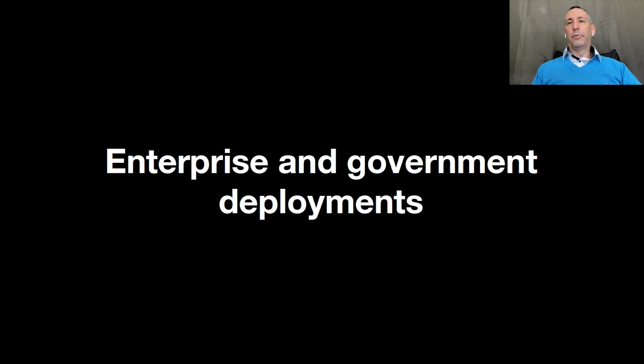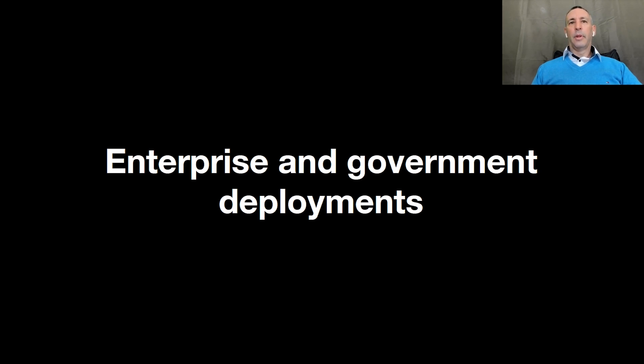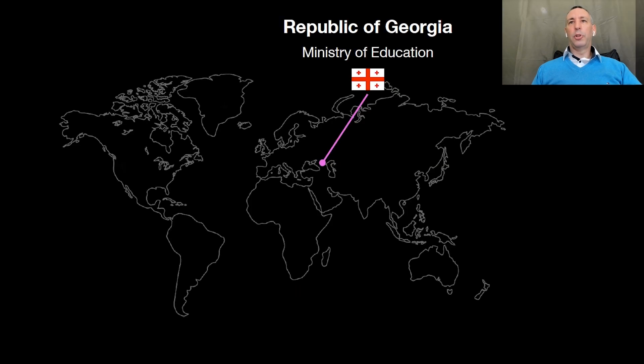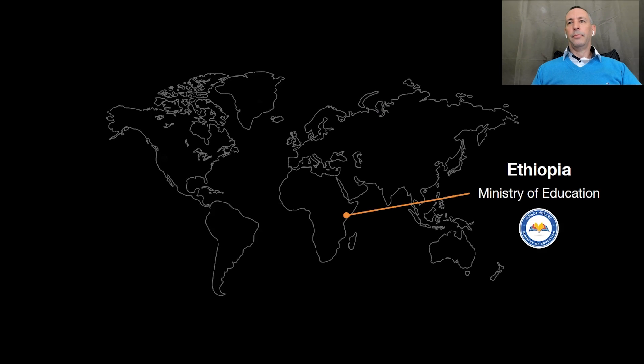So let's look at some of the enterprise and government deployments for Atala PRISM. The first is just announced — we have a deal with telecom provider DISH to provide verified digital identity to their user base. In Tanzania, we're going to be working with World Mobile Chain to provide decentralized identities to mobile users, allowing them to access banking and other financial services such as microloans. In the Republic of Georgia, we're working with the Ministry of Education to build a blockchain-based digital identity system, allowing university students to receive verifiable educational credentials when they graduate. And in Ethiopia, we're going to create the first government-endorsed digital identity solution for 5 million students.